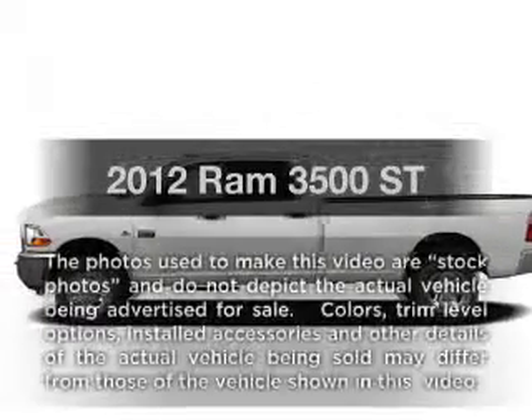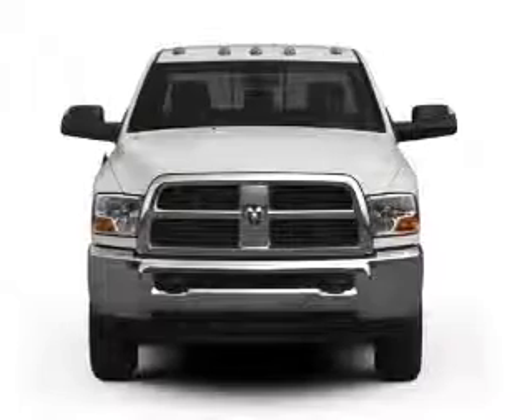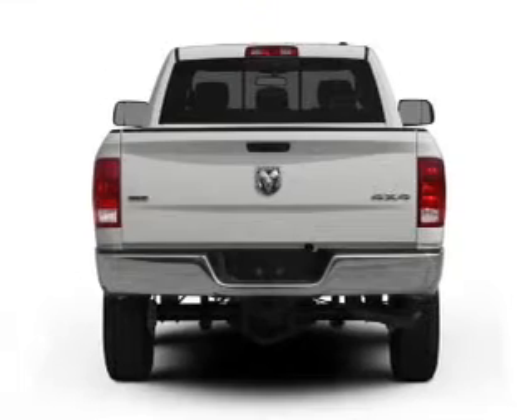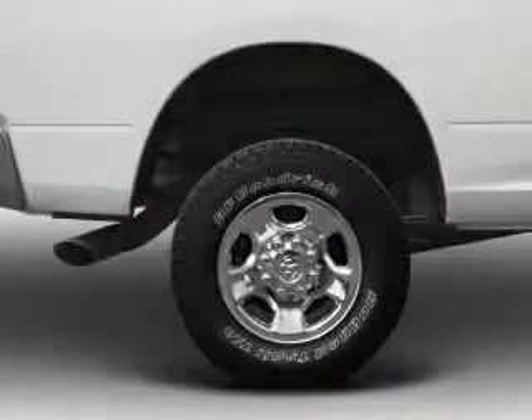Travel the roads in style and comfort in this great vehicle. With a reliable 6-cylinder engine, the powertrain includes rear-wheel drive connected to a smooth-shifting 6-speed automatic transmission. The anti-lock braking system will help deliver you safely to your destination.